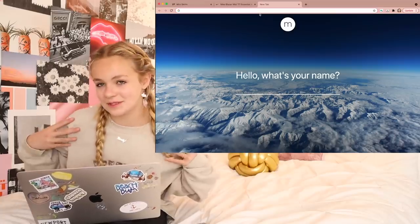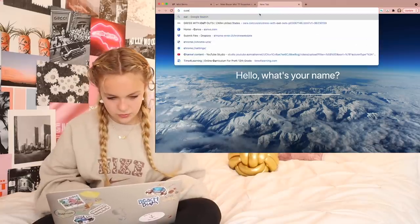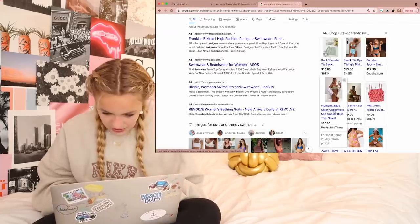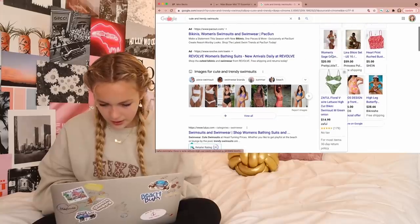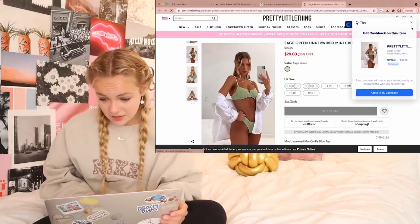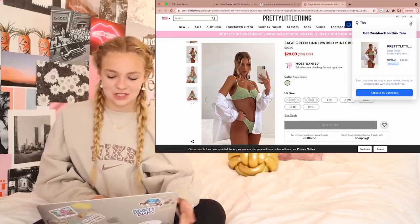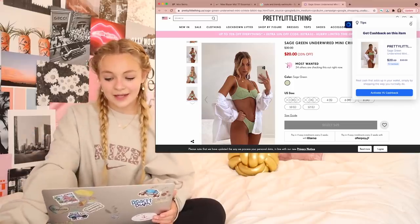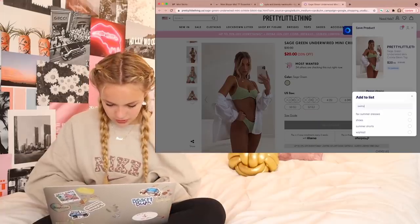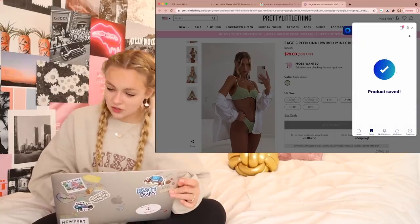I want to look for swimsuits because I grew out of pretty much all of mine. Let's try searching for cute and trendy swimsuits. I'm going to look at Pretty Little Thing's bathing suits. This one is really cute, but they don't have my size, so I'm going to add it to my Karma list. I'm going to make a new swimsuit section and add it there — you can also earn cash via PayPal with Pretty Little Thing through Karma. Making a new list called 'swim suits' and saving it so they'll let me know when it's back in stock.